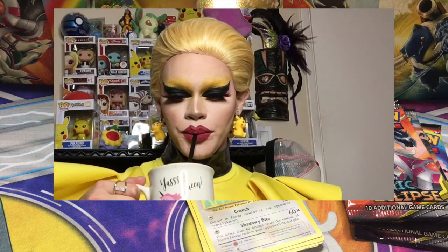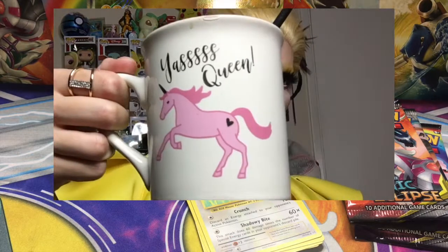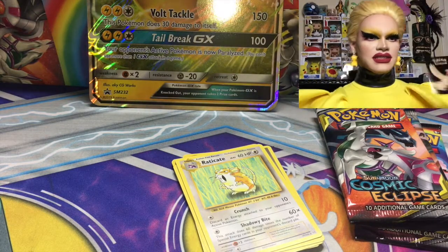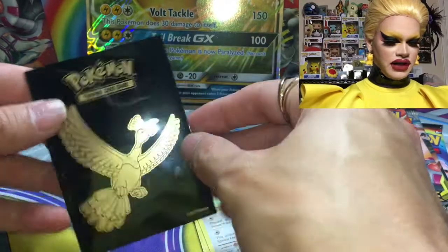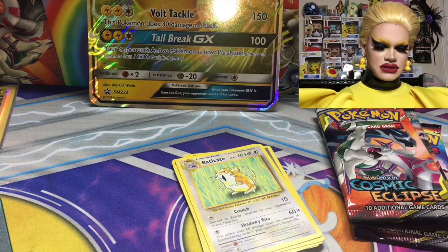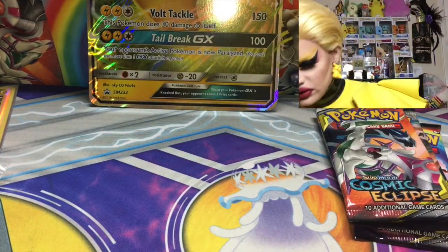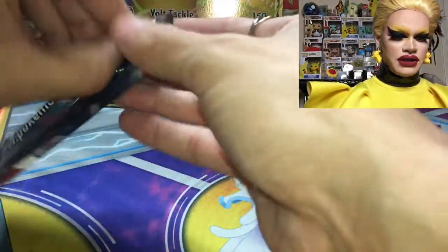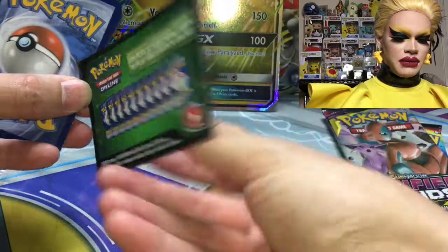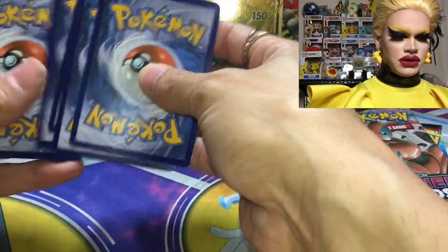I got a sleeve for the Zapdos. I'm going to put all my other cards in soft sleeves so they'll at least be semi-protected. I'm going to put Evolutions to the side and go right into Cosmic Eclipse — one of my favorite sets, personally. I would say Sword and Shield and Cosmic Eclipse got me back into collecting. That's when I started to notice how cool the cards were looking again.